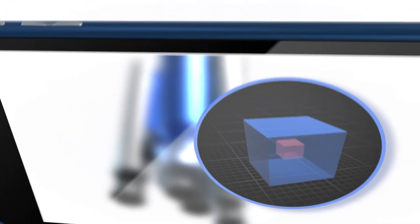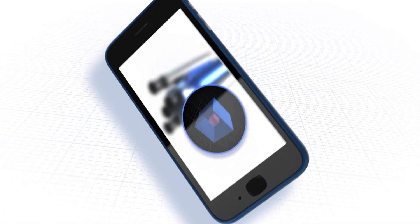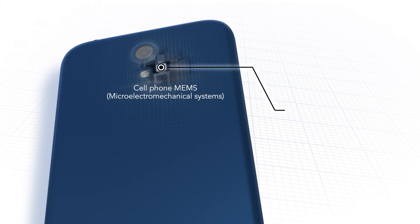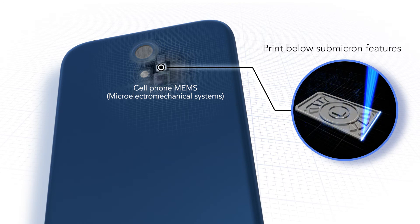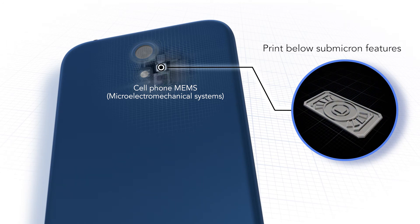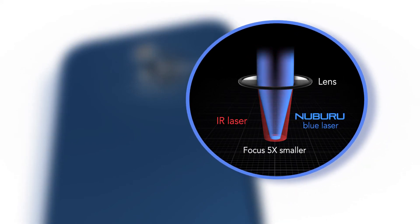But it's not just the absorption. Thanks to physics, blue can focus on a very small spot size, which enables 3D printing of extremely small-scale part production, such as MEMS, including features down to sub-micron in size. This is made possible by the fact that blue lasers, such as Nuburu's, are able to focus up to 5 times smaller than current infrared lasers.